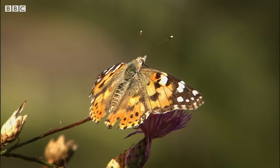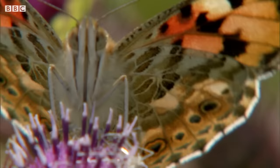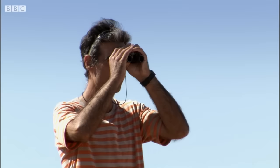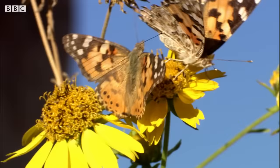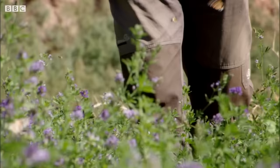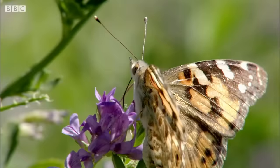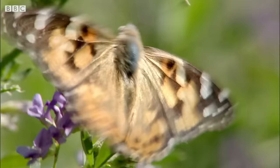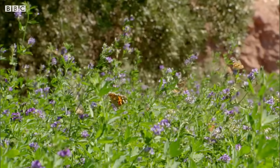In summer, the painted lady is one of Britain's commonest butterflies, but in winter it disappears. Where they go had been a mystery, but Spanish scientist Constante Stefanescu found them. He'd been searching for years, but at last found what he'd been looking for: high in the Atlas Mountains of Morocco were hundreds of thousands of nomads waiting for the right conditions to push north. Constante's discovery proved that painted ladies travel further than anyone had thought.